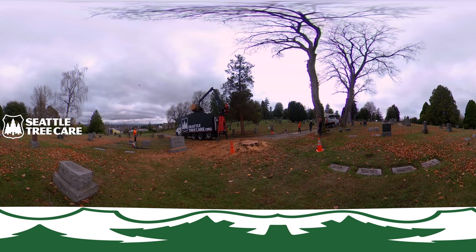All that's left to do now is final cleanup and grinding out the stump. After stump grinding is completed it will literally look like we were never there.